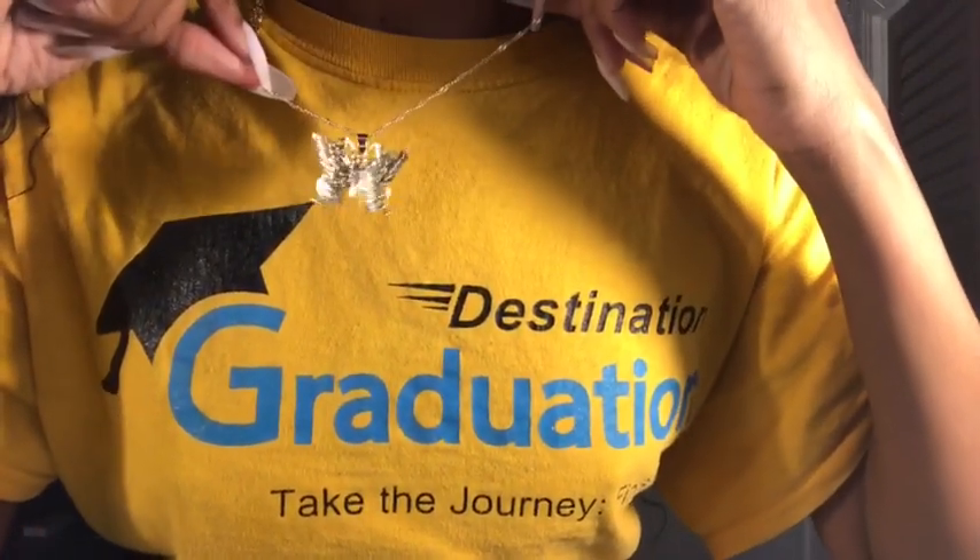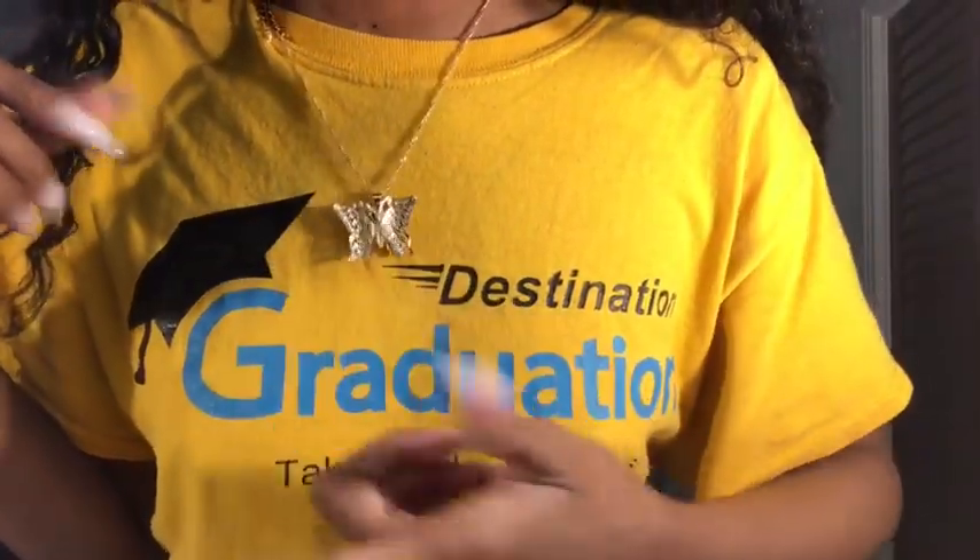This is necklace number two. If y'all know me, you know I love love love butterflies — so this is the butterfly necklace. It's kind of curled but you can flip it either way. I didn't make it tighter this time because that last necklace really made my neck turn red. It was just too tight and choking me — I'm not really a choker type girl.